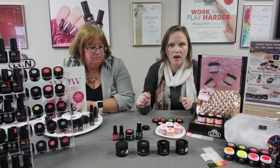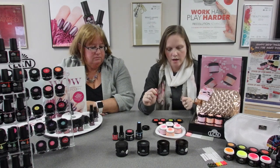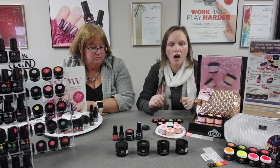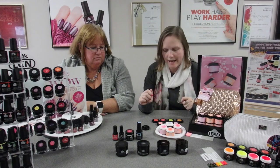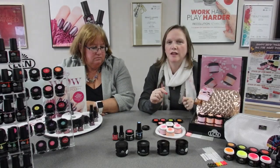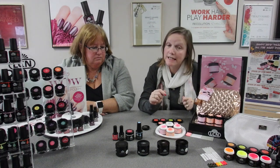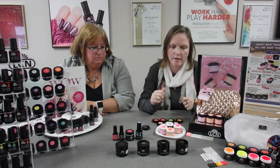We also have our regular neon color gel deal, which is in a trend bag, and it's four times five mil colors: Hot in Here, Brighter Than the Sun, The Time is Now, and Nails on Fire. This deal comes with a high shine sealant 10 mil, which is a high shine sealant with UV protection, and it also has the applicator brush inside the bottle.